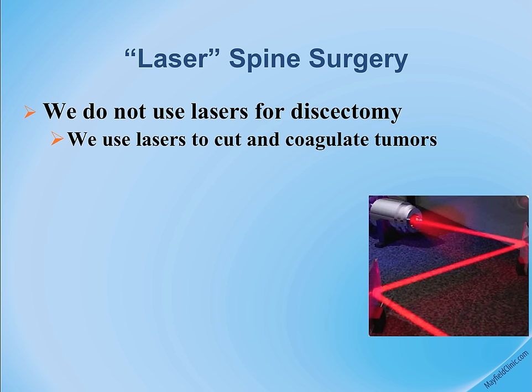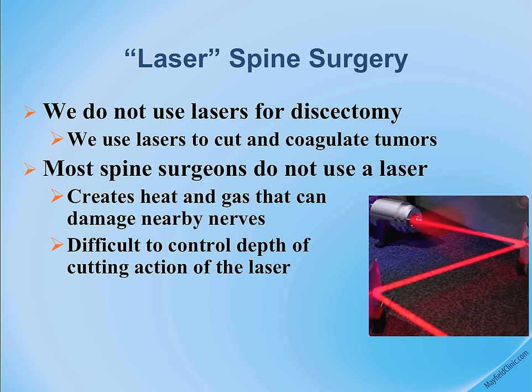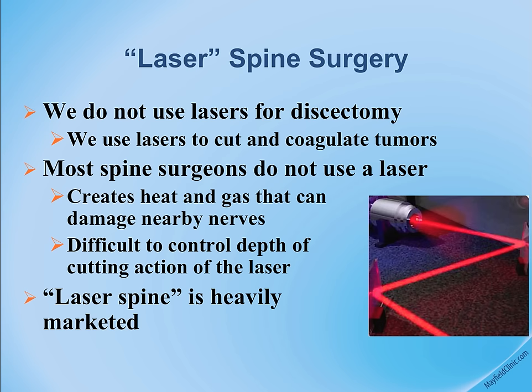We don't typically use lasers in our spine center, and we don't typically use lasers for minimally invasive spine surgery. The laser does not perform the surgical procedure itself, but it is heavily marketed in certain areas.